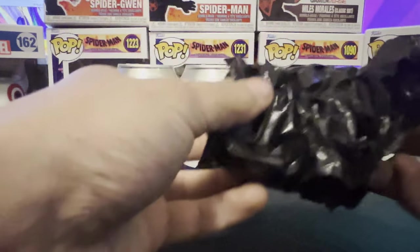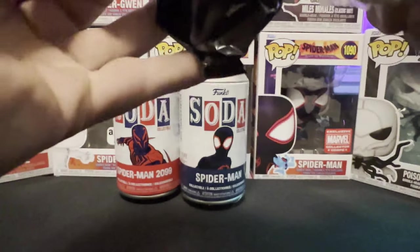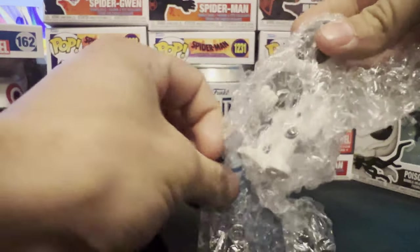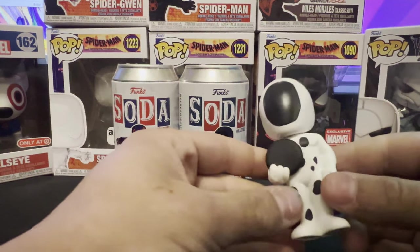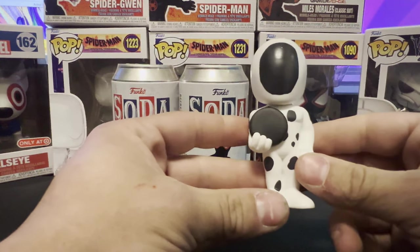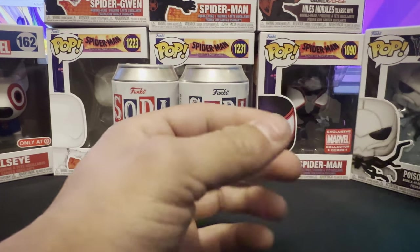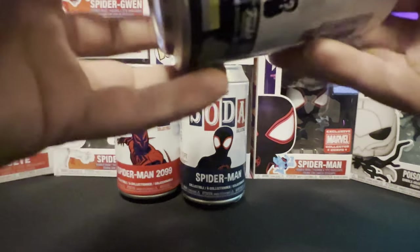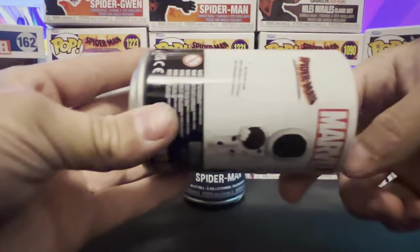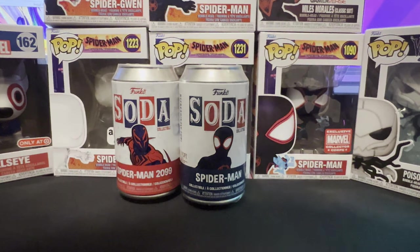Let's take him out of the bag in 3, 2, 1. Oh, my hand slipped — one second, guys. Alright, here he is. I don't know if him holding the spot is going to be a chase or not, but let's check the pog. That is also a really cool figure. 3, 2, 1 — no chase. This one also has no piece count.